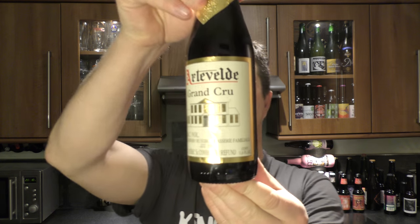It's beer o'clock. I'm Emilio Craft Beer, and today we've got a beer from Brewery Hoog — it's the Arthvelde Grand Cru, at 7.3% ABV.